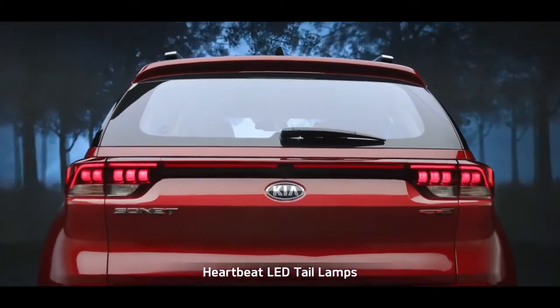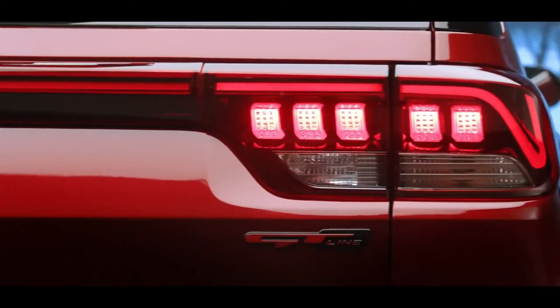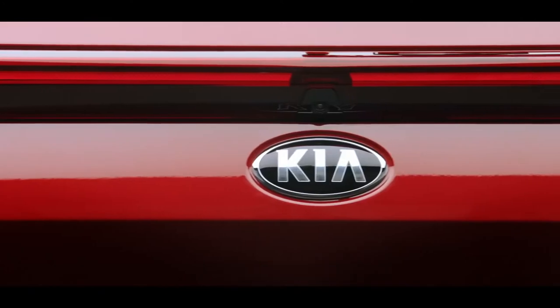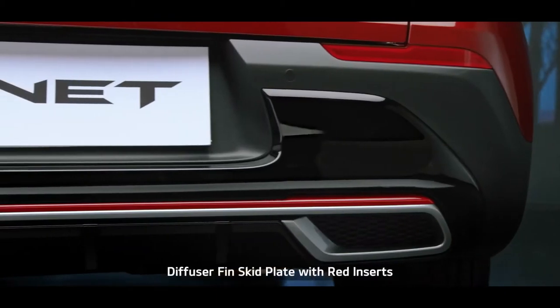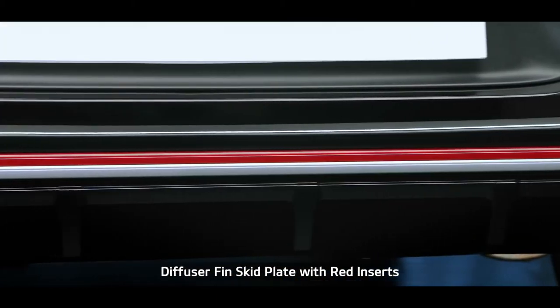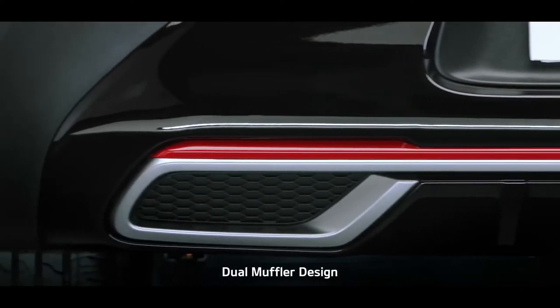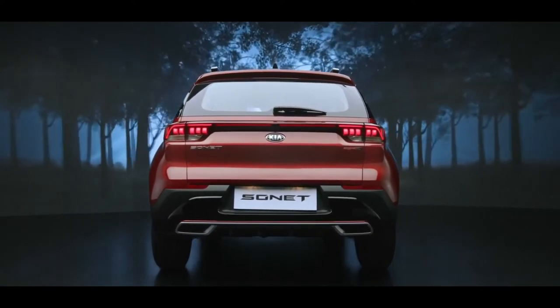The shark fin antenna gives the Sonnet a distinctive, solid look from the side profile. Sonnet's LED tail lamps with Kia's signature heartbeat design command attention on the road. The unique reflector garnish that connects the LED tail lamps makes Sonnet look stunning from behind. The diffuser fin skid plates with red inserts in the GT Line version and the dual muffler bumper design further enhance the sportiness of the impactful rear design.